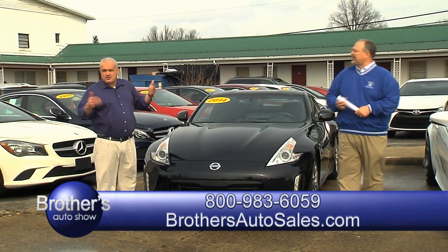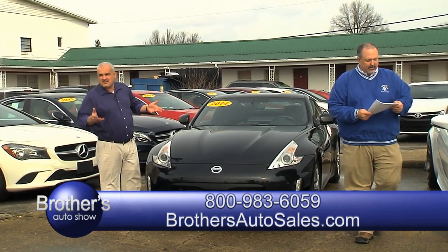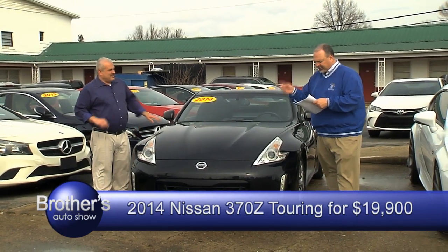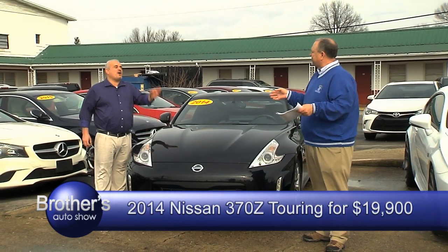24-7. As soon as we get the credit app, we get back to you. No wasting time — it is what it is, take it or leave it. I got a 2014 right here, Nissan. This is a special one because it is a Touring Edition. Good miles.